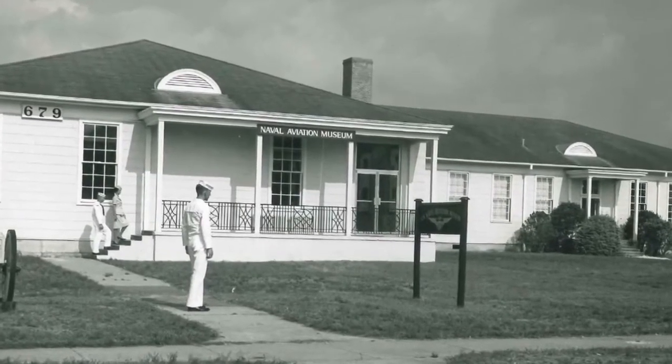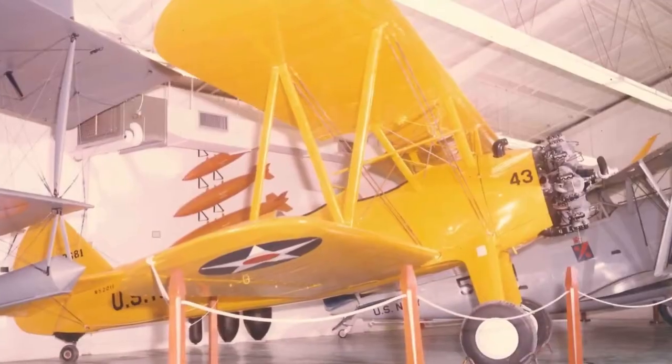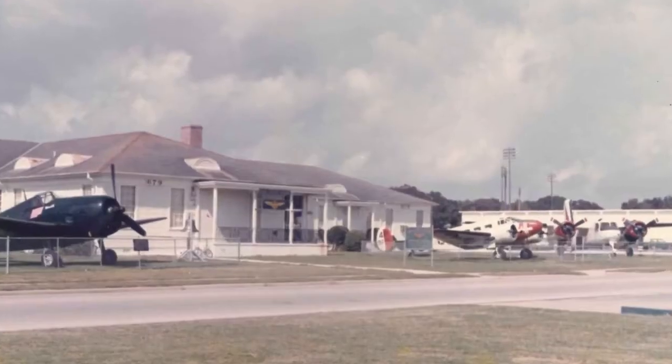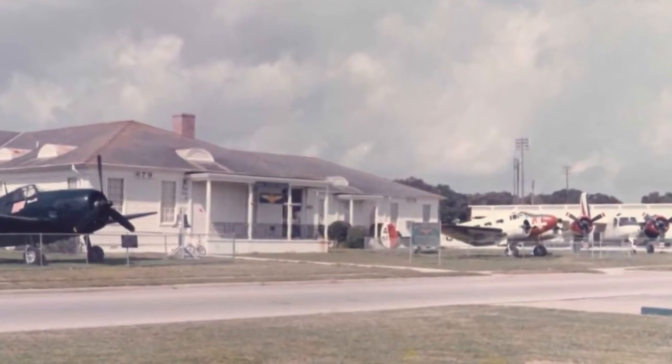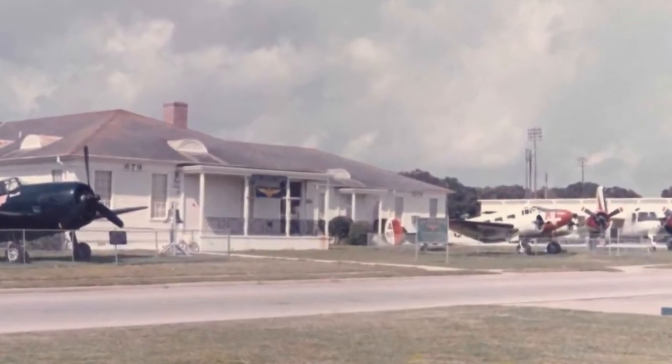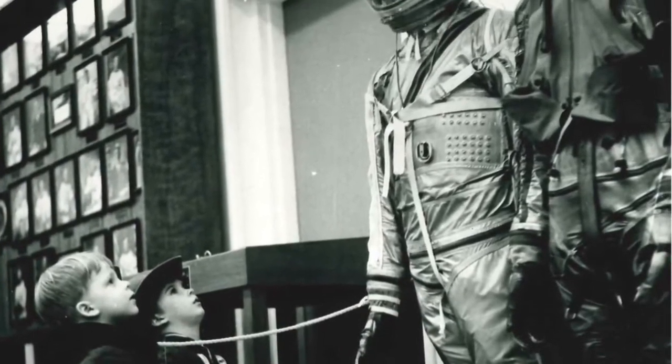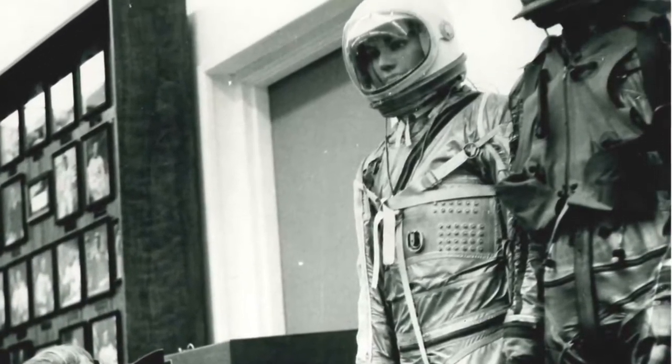Our first facility was modest, with only a handful of aircraft on display and many others in storage throughout the Naval Air Station. The collection quickly ballooned, and a new facility was needed. To make this possible, in December 1966, the Naval Aviation Museum Association was established to raise funds in support of the museum.